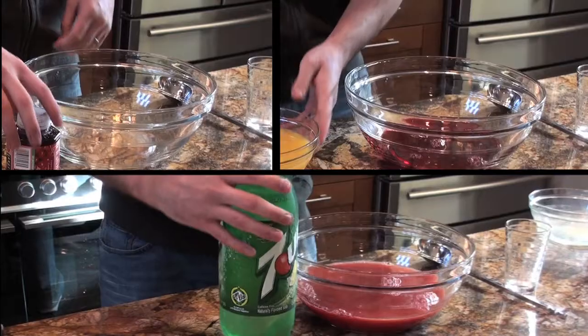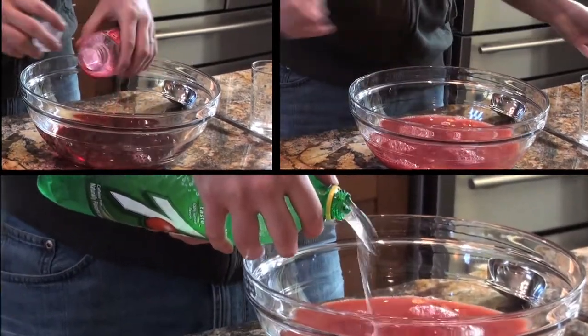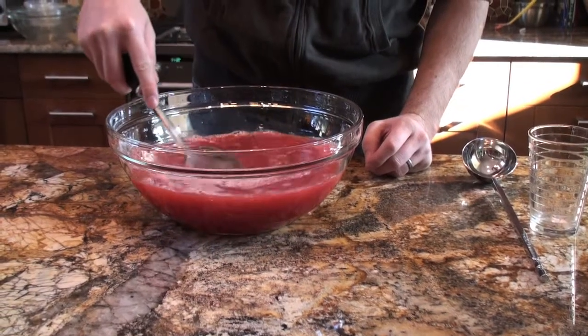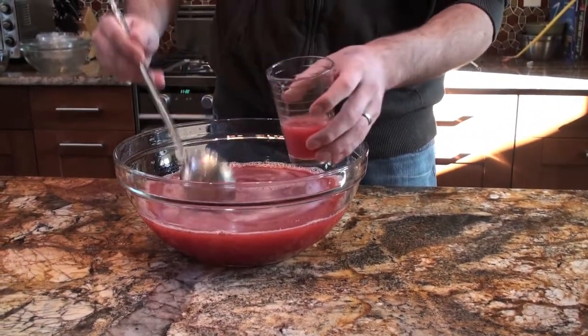This drink is really easy to make. Combine one 12-ounce container of cranberry concentrate, three and a half cups of orange juice, and about a liter of your favorite lemon-lime soda. Mix well and enjoy. This drink is good because it is sweet with a little fizz and some tang.